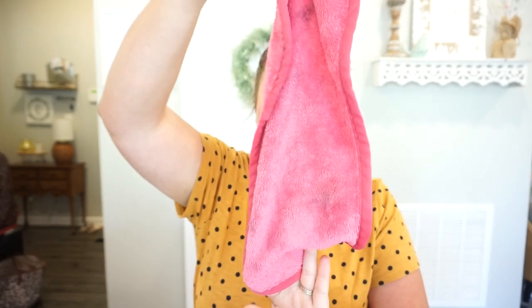Next up is my Makeup Eraser — you can tell I've already used it a few times this week. It is amazing and I recommend it to everyone. I used to sleep in my makeup in high school and even my early 20s, which is so bad for your skin. Once I got this, it totally changed my life. You just wet it and it takes off all your makeup — even waterproof mascara — it is so simple and makes taking off your makeup before bed so much faster.